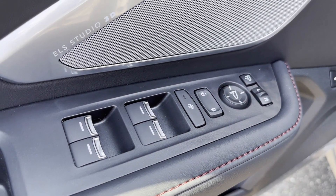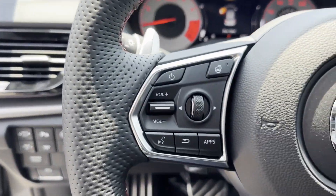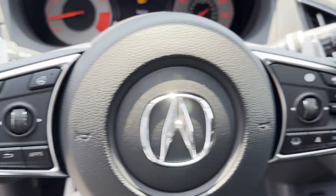Wi-Fi hotspot, heads-up display, satellite radio, navigation, and premium sound system,